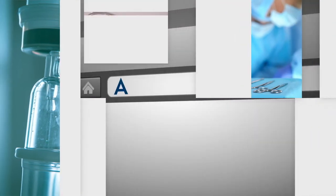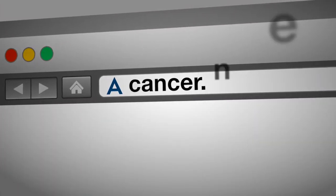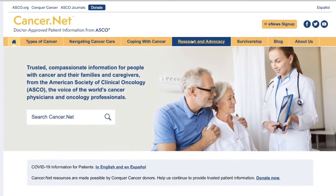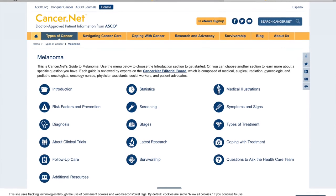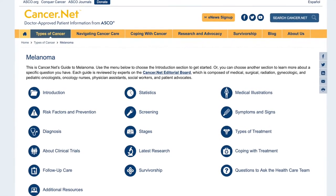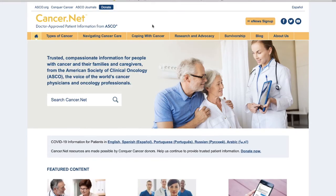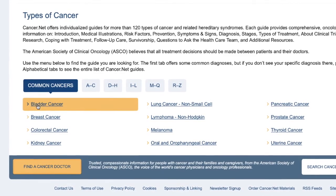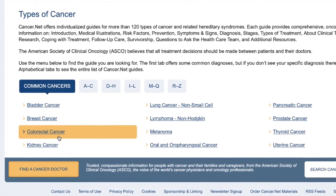To learn more about melanoma, please visit ASCO's patient information website, cancer.net. For more information on the steps of treatment, staging and diagnosis, and the concepts behind how far we've come and where we're going with therapies for melanoma, I recommend going to cancer.net — as well as any family members or loved ones who have other types of cancers.